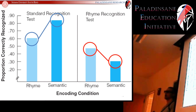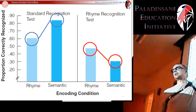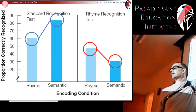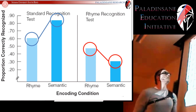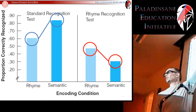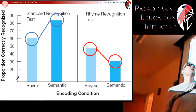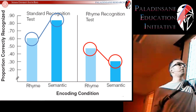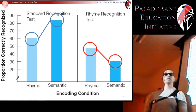If your professor uses rhyming tests, then definitely learn the material by rhyming — that's going to be better for you in that course. If, on the other hand, the professor uses standard tests, then semantic encoding is what you need to do. So the best type of encoding interacts with how you're being tested. If you're being tested in a rhyming condition, learn it under rhyming encoding. If you're being tested in a semantic condition, learn it under semantic encoding.